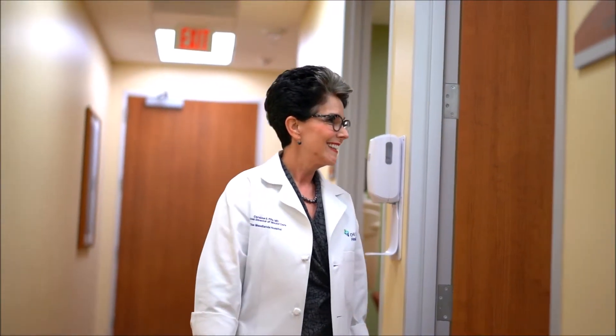Hi, I'm Dr. Caroline Fife. I'm the medical director of the St. Luke's wound center in the Woodlands, Texas.